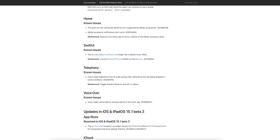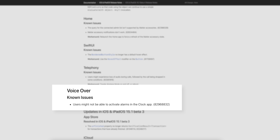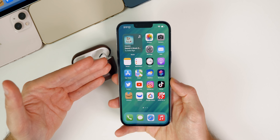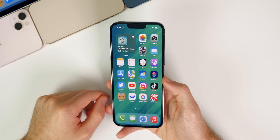The release notes for beta 4 remain mostly the same as beta 3. There are still known issues: users might experience loss of audio during calls followed by the call being dropped — the workaround is to toggle airplane mode on and off. There's also a VoiceOver issue where users might not be able to activate alarms in the Clock app. Some Home app issues persist as well.